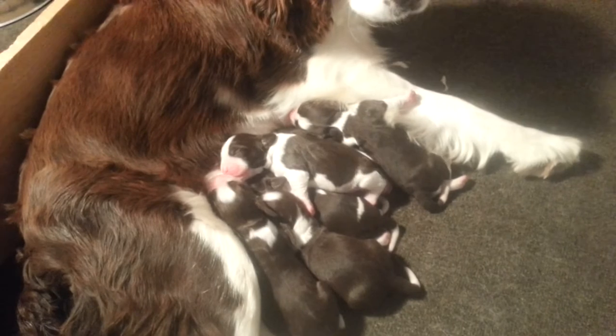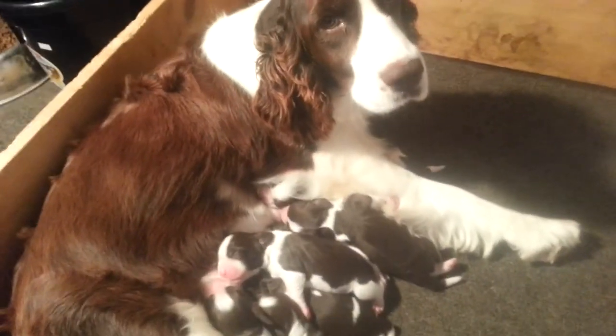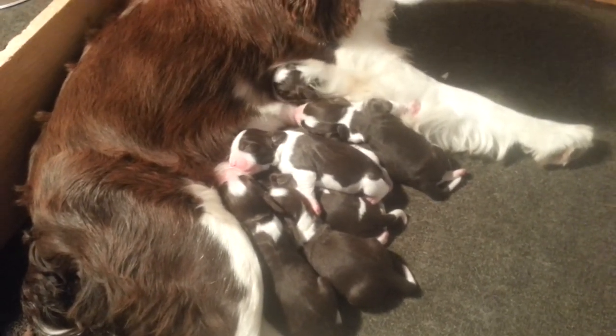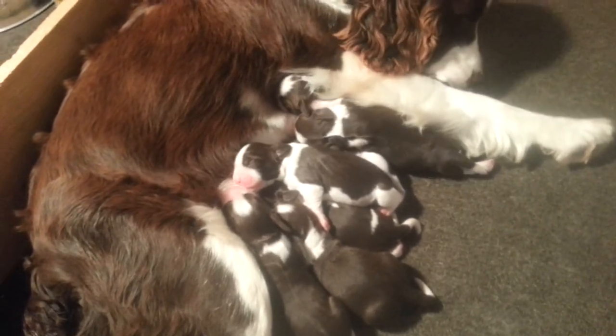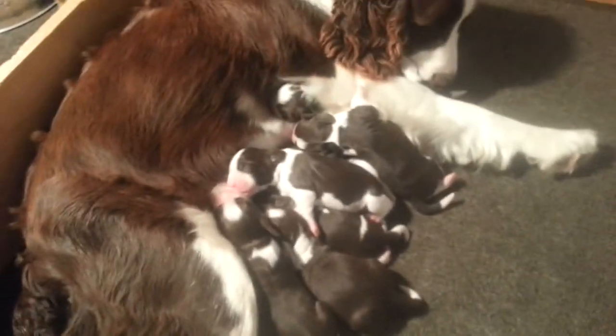We'll keep in touch at TexasSpringers.com. Again, these puppies were born on December the 1st, and today is December the 4th. So they're just a few days old and don't even have their tails docked yet, which will happen at the vet tomorrow. Alright, thank you.